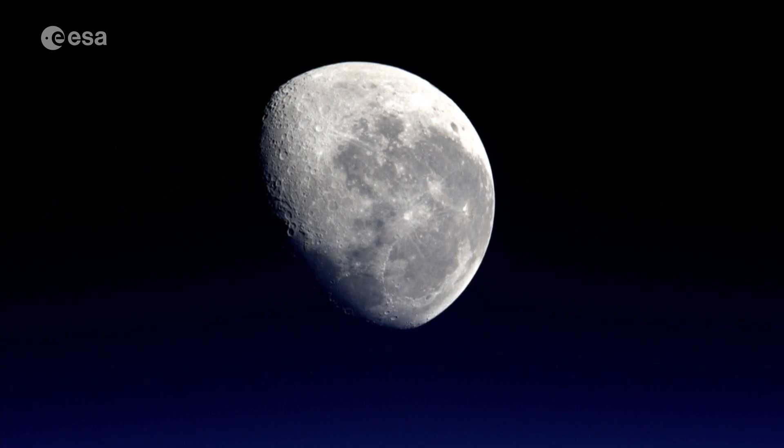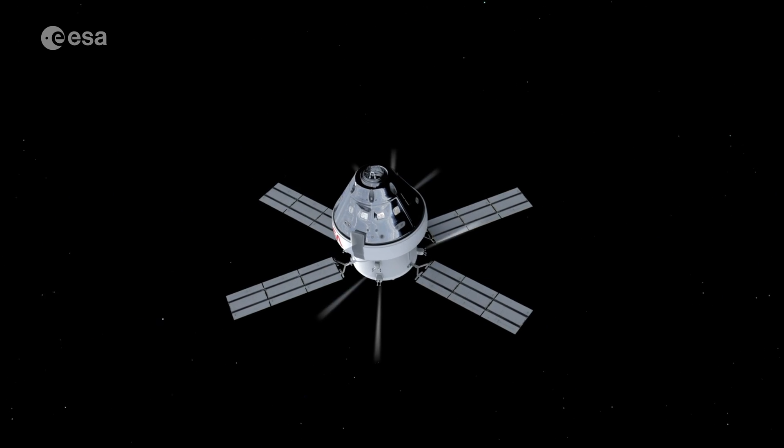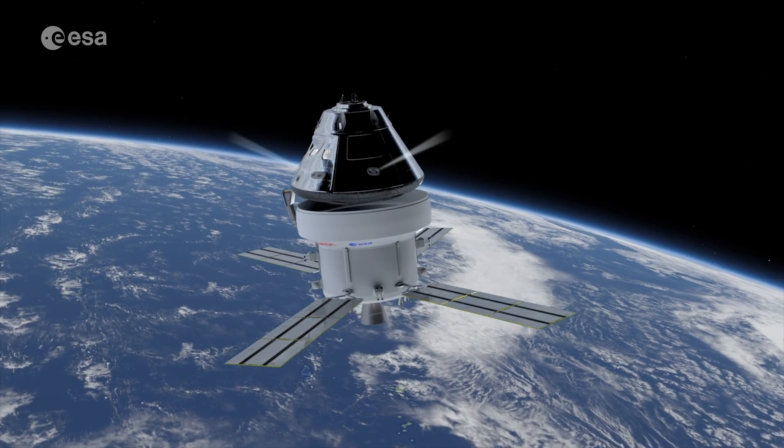These are exciting times, and with most of the Moon yet to be explored, Europe's service modules will also guarantee that there will be European astronauts in this next stage of human exploration.